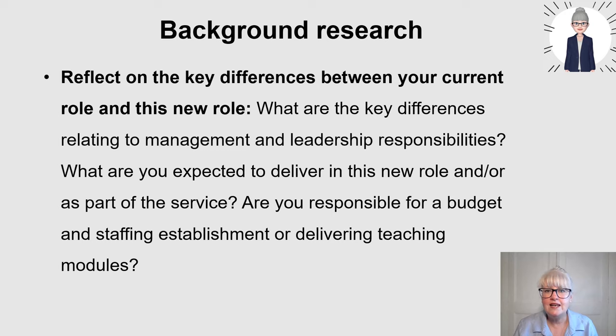What are you expected to deliver in that role? That's one of the key things you need to research and be able to answer - the skills required to deliver that aspect of the role. Are you responsible for a budget, staffing establishments, or delivering teaching modules? If you're asked a question about delivering teaching or about staffing shortages and how you'd lead through that, doing this background research will help you.